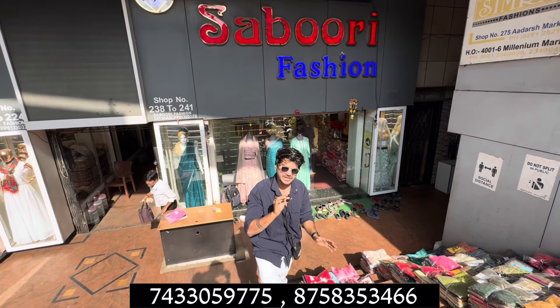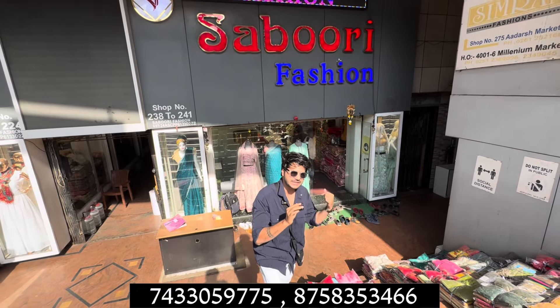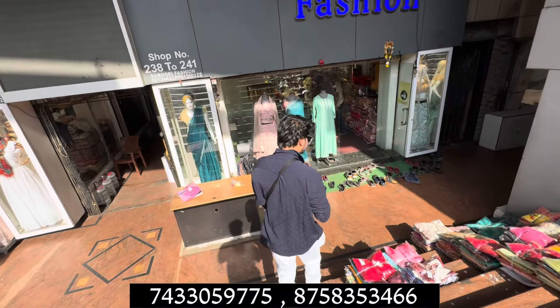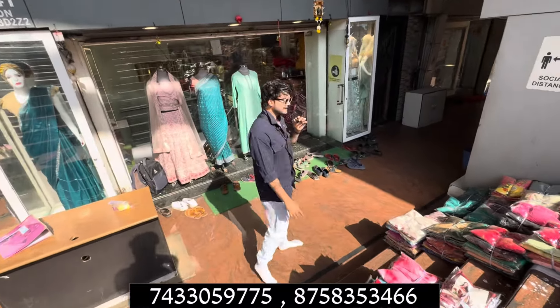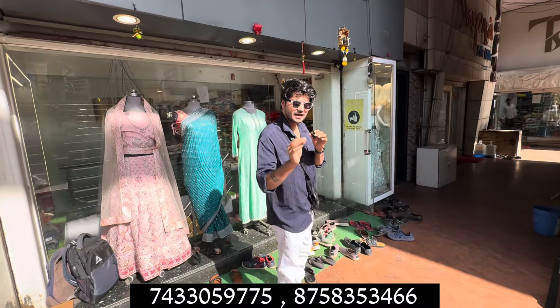What is the range? What is the minimum criteria? Whatever they go, they will go inside and ask. For example, walk away from this. This is the main railway station — from around 5 minutes. It's a Suburi fashion.